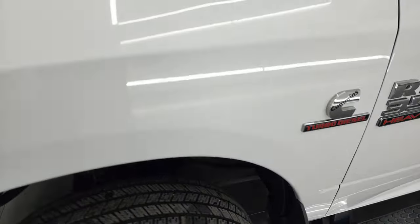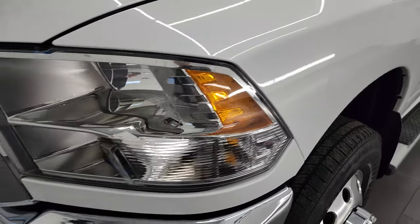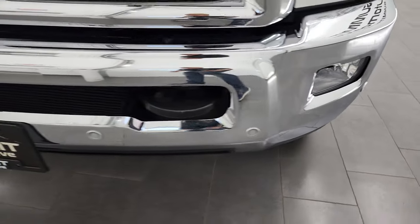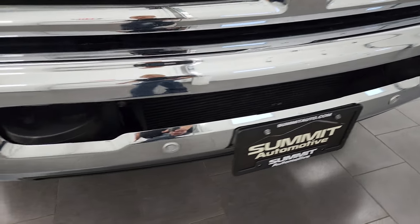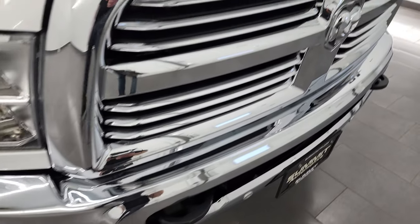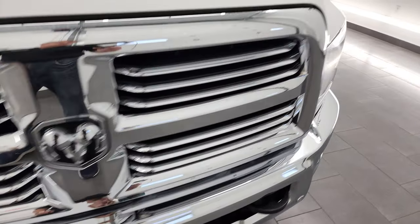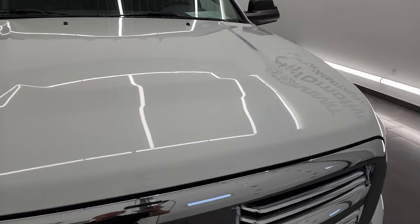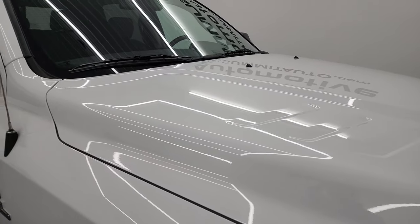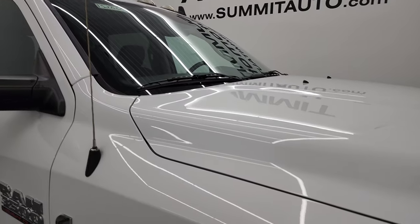Front fender is in excellent shape and the headlight lenses are crystal clear. Front bumper is in excellent condition as well. It does have the front bumper parking sensors, tow hooks, factory fog lights, and you get the chrome trimmed grille on this Bighorn package. The hood is in great shape — I didn't see any dents or dings on there. And you do get the cab lights up top.